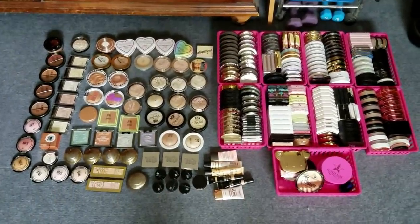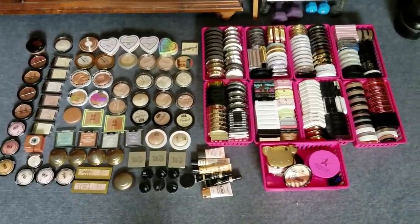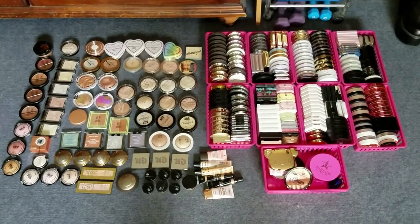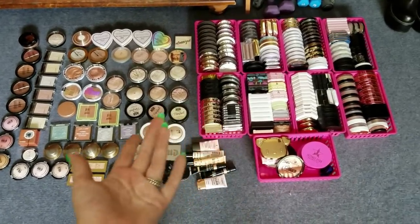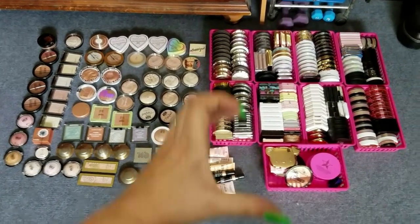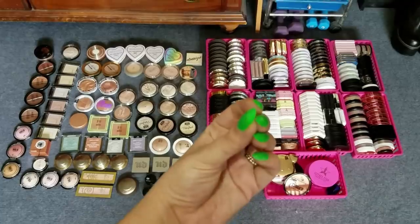The video after this is going to be face palettes — I have no idea how that's going to go because as much as I don't use face palettes, I like holding on to them, especially highlighter palettes. Obviously I have a problem. But thank you guys so much for watching — I love you, and as always, keep it real.